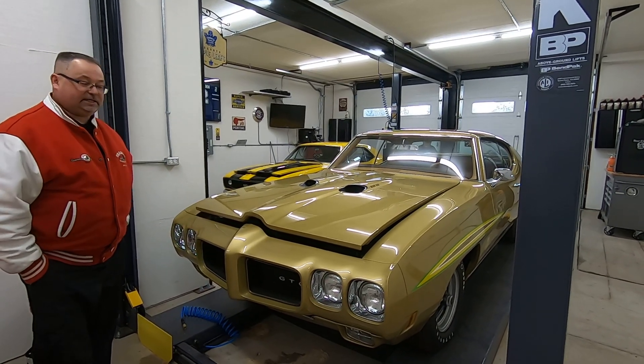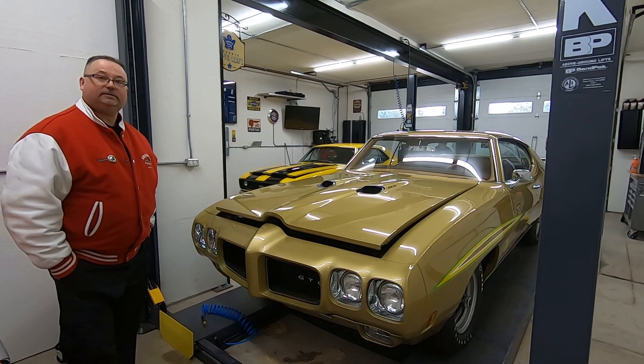We want to thank Don for letting us come out and take a look at it. Thanks guys, thanks for watching.